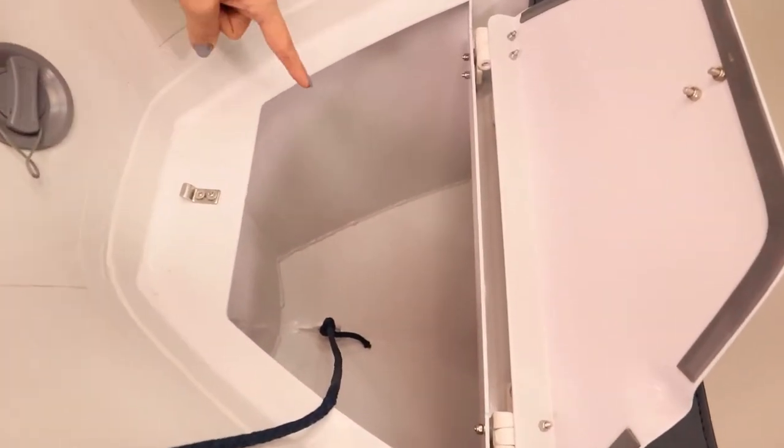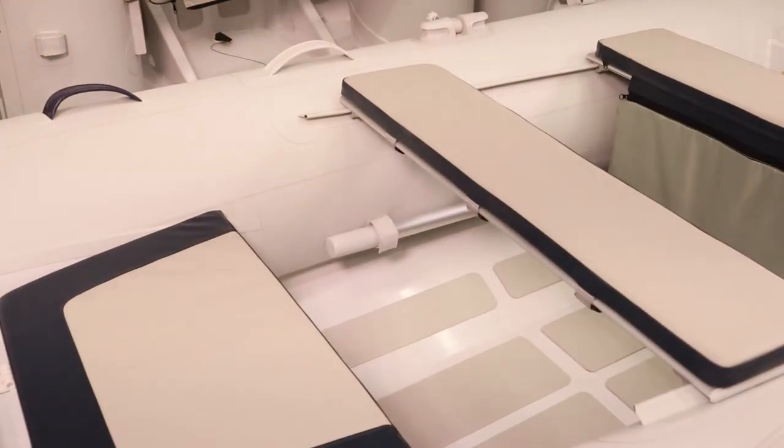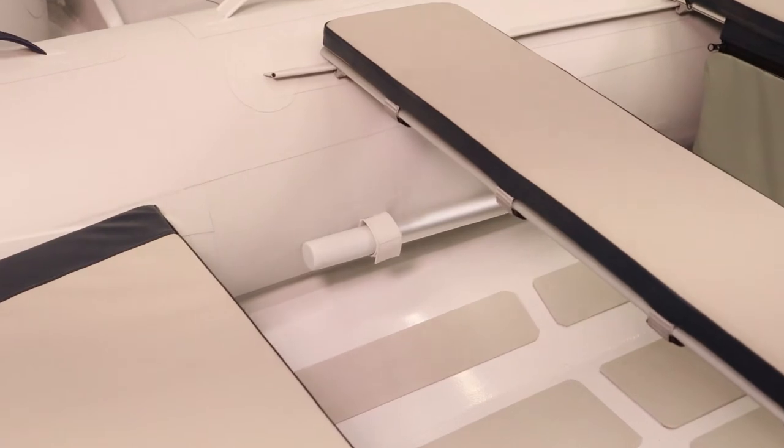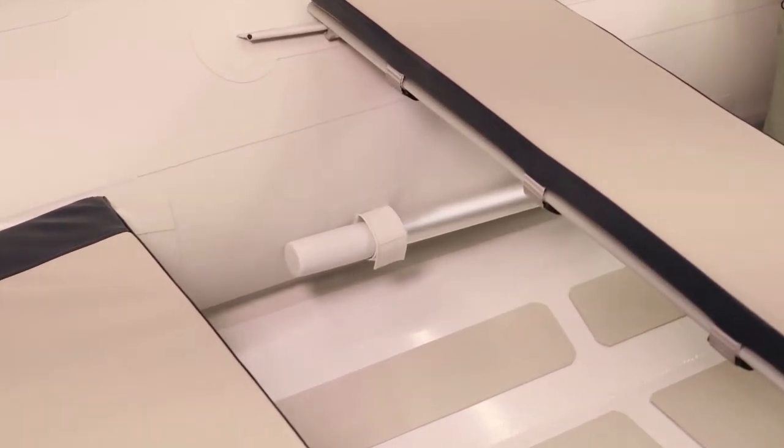There's also a spot to secure your anchor. Nobody likes oars flopping around at your feet, so at Great Lakes Boats we secure the oars tightly to the side so they're there if you need them.